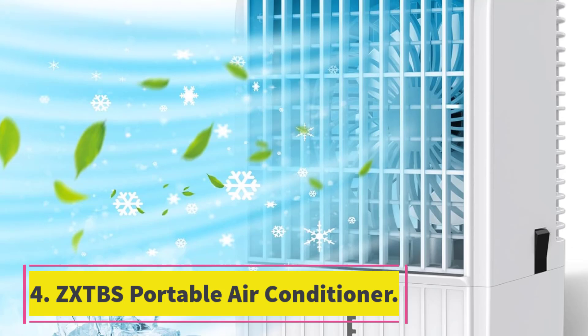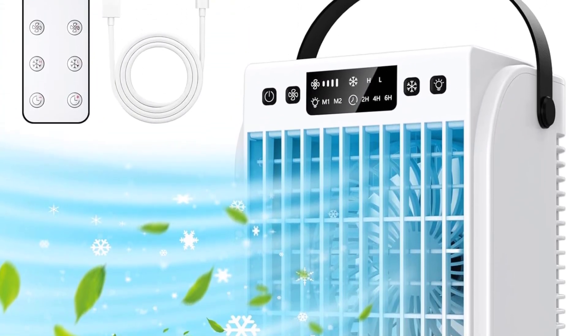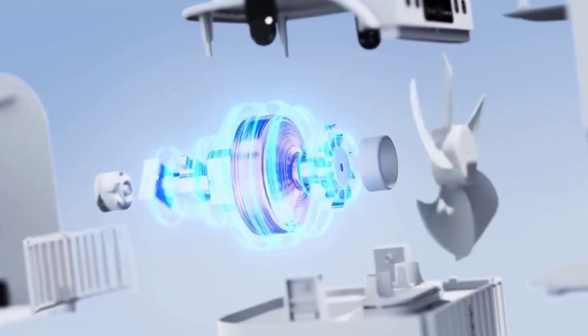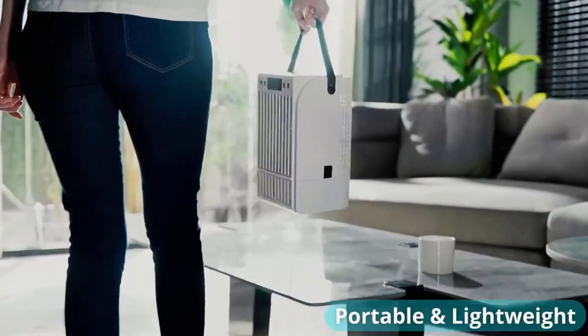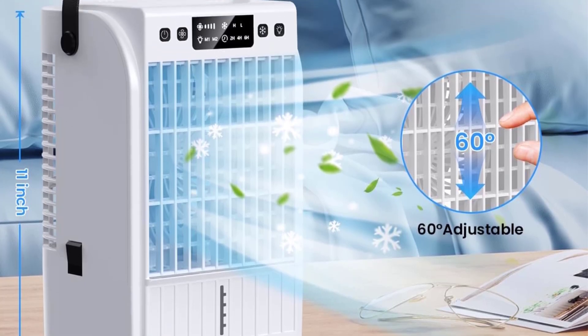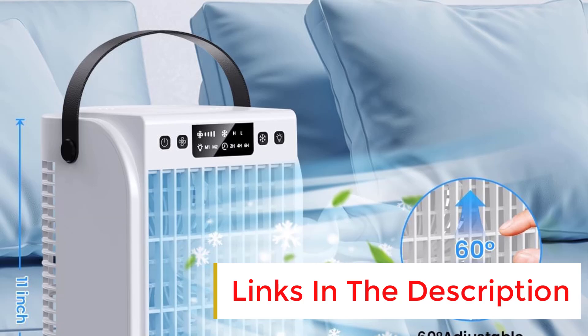Number 4: ZXTBS Portable Air Conditioner. One reviewer said: From the moment I set it up, I was impressed by its sleek design and compact size, making it a perfect fit for any room without taking up too much space. This budget-friendly pick is a small but mighty portable air conditioner that can hold up to 1.5 liters of water in its reservoir to project cool air for about 12 hours at a time. It's equipped with four speeds: soft, medium, high, and strong.